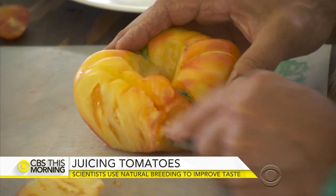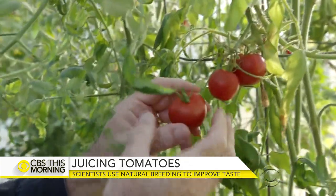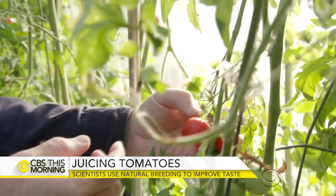Now Klee says they can breed tomatoes to please both farmers and eaters. He explains: we go back and say this one has great flavor, this one has high yield — let's cross the two together and pick out the offspring that have really high yield and great flavor.